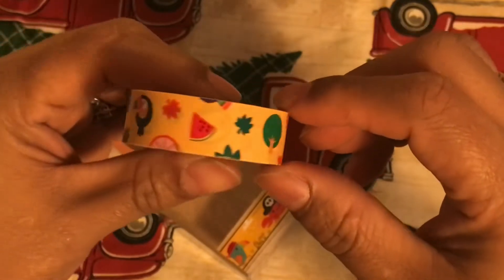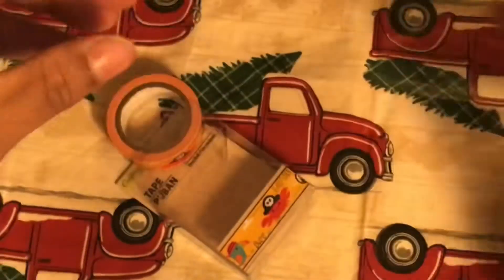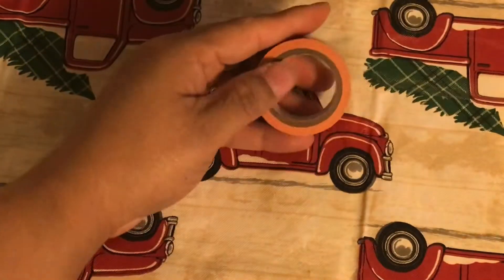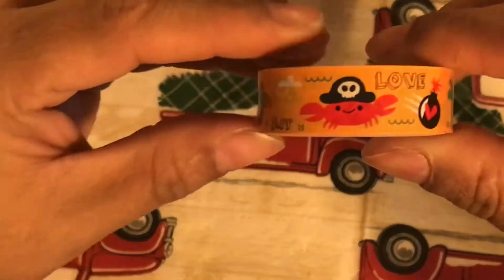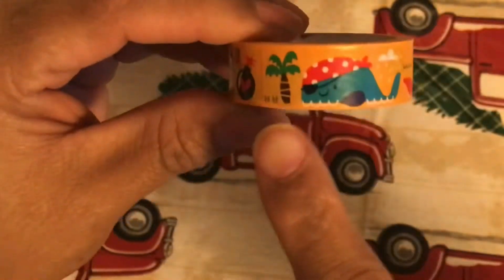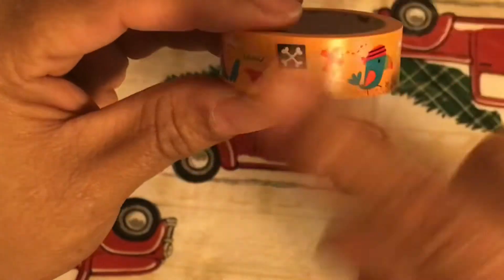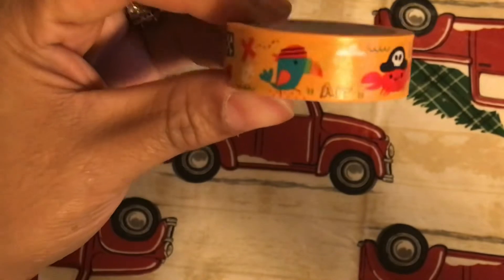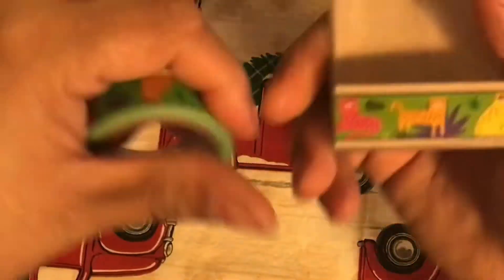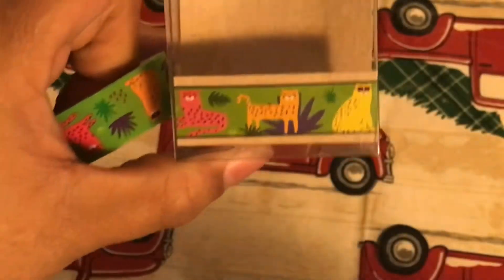Okay, this next washi looks like a vacation or 'ahoy' kind of thing. Let me show you in person — it says 'love,' has some crabs, some bombs, a palm tree.